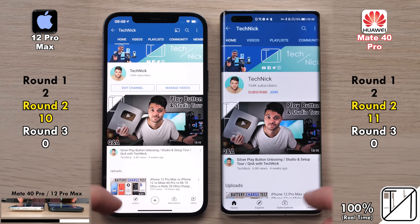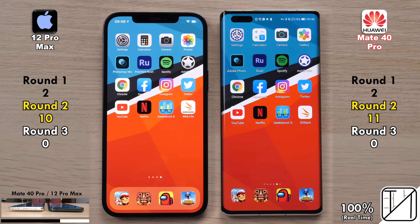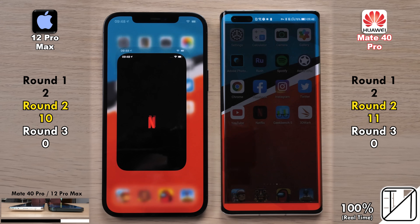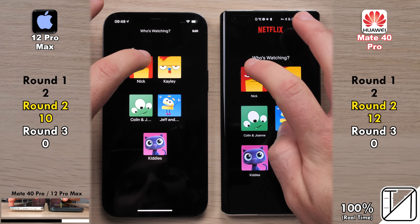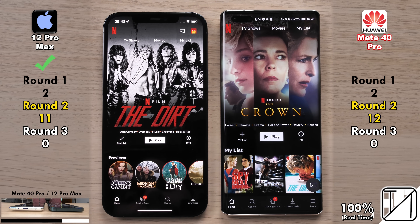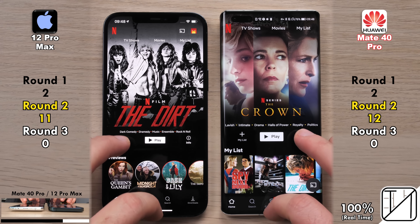Diving into Netflix next — which one can get to the profile section quicker? It is indeed the Mate 40 Pro picking up its 12th point, now with a two-point lead. But going into my actual profile, the 12 Pro Max was slightly quicker, now just one point between the two devices once more.